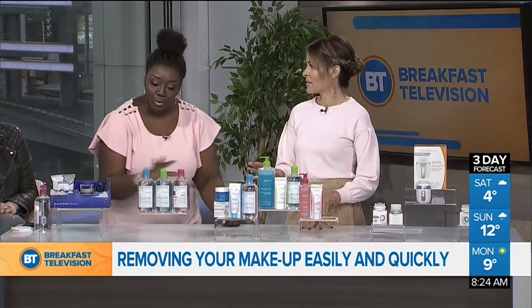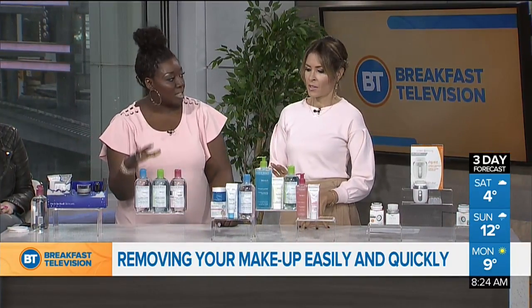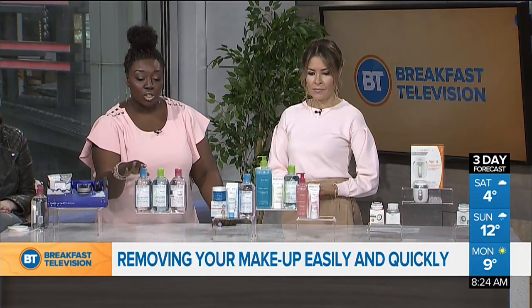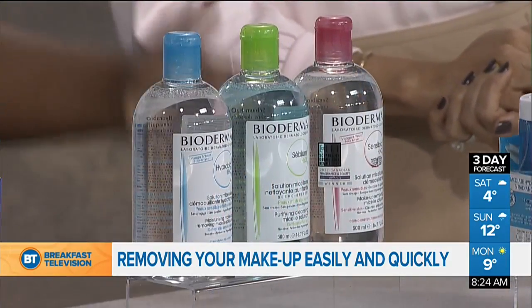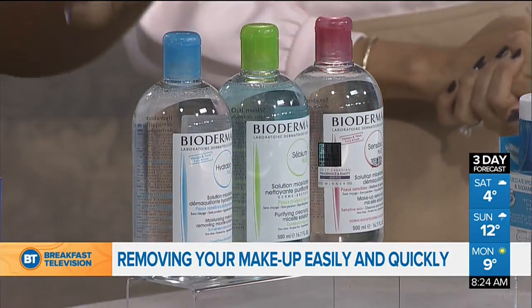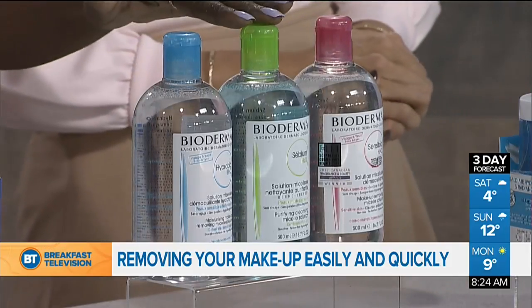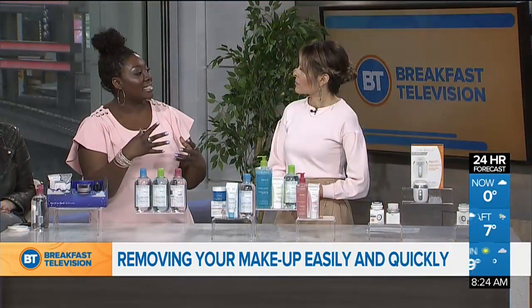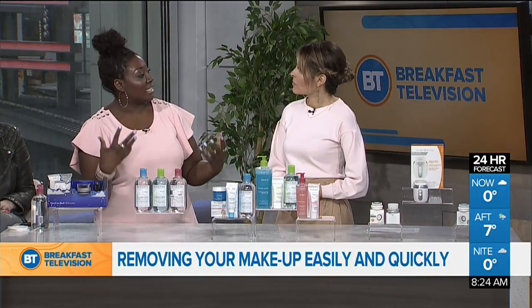Now if you've got a few more minutes, I suggest doing a micellar water. My favorite micellar water is by a company called Bioderma. Bioderma is a French pharmacy company making really big waves here in Canada with their micellar waters. They're really popular here. What a micellar water does is cleanse and remove makeup all at the same time.